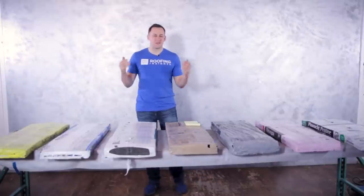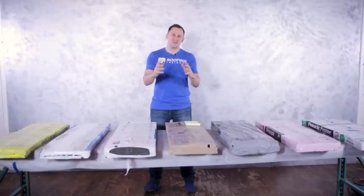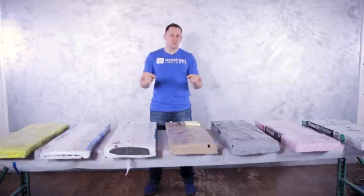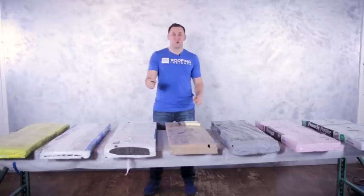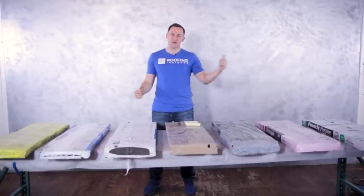Hey, welcome back everyone. My name is Dmitry, this is Roofing Insights, and today we are finally ready to put asphalt shingles to the test and answer the main question: who made the best asphalt shingle in 2017?